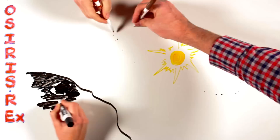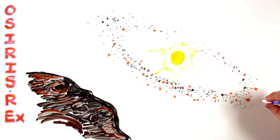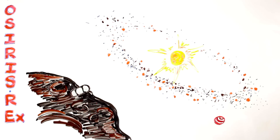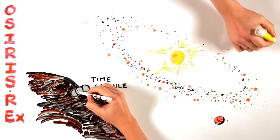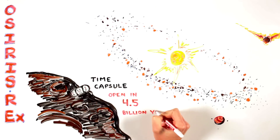The O is for Origins. The mission will return a sample of an asteroid essentially unchanged since the early solar system. It's like a time capsule which holds volatiles like water, organic molecules which are needed for life, and other elements which have been isolated for 4.5 billion years. This sample can reveal details about the origins of the solar system and about the building blocks of life on Earth.